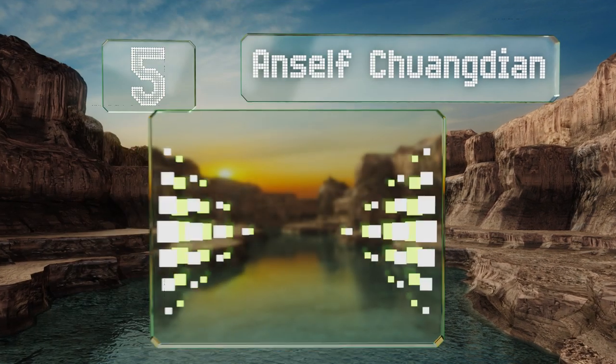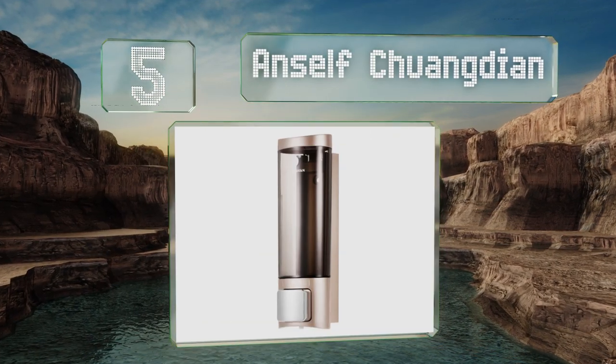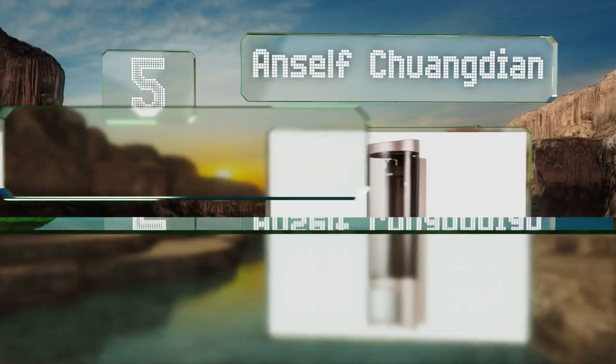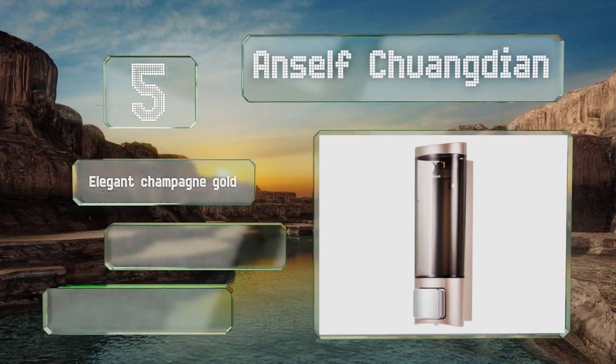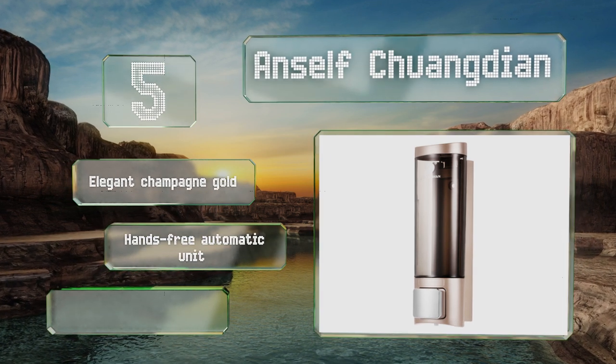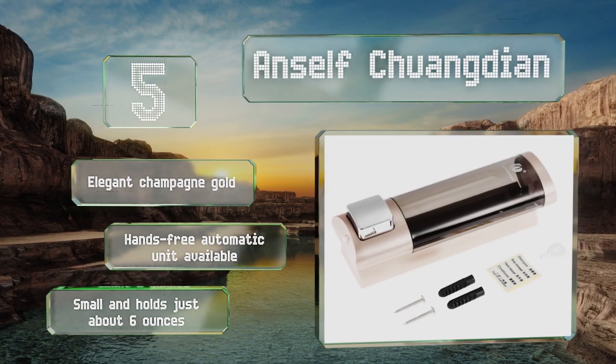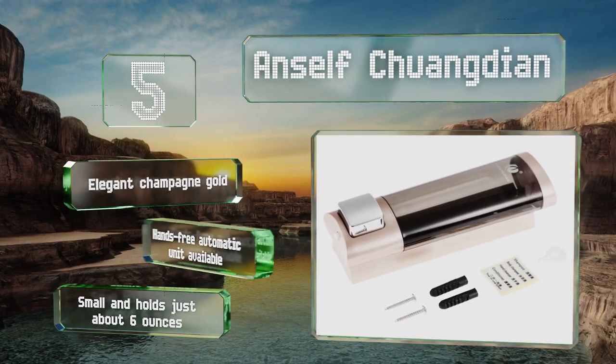At number five, the Ansaf Chuang Jan has a transparent body, which means you'll always be able to clearly see exactly how much product it contains. It only has a single chamber, but a lid that can be locked makes it suitable for commercial or workplace applications. It comes in an elegant champagne gold, and a hands-free automatic unit is also available, but it is small and holds just about six ounces.